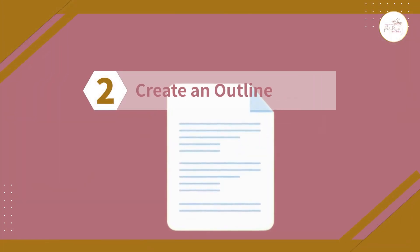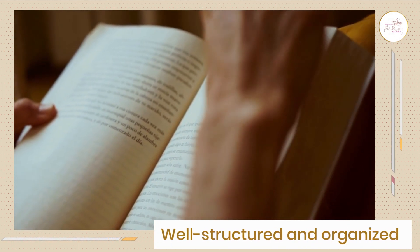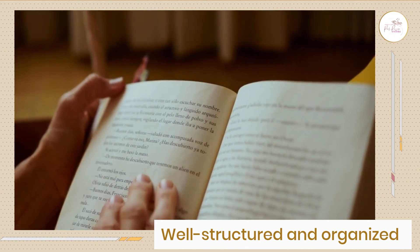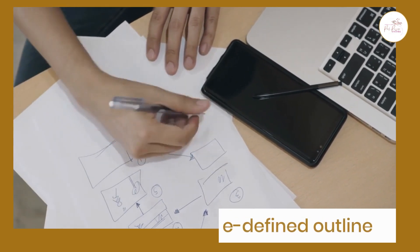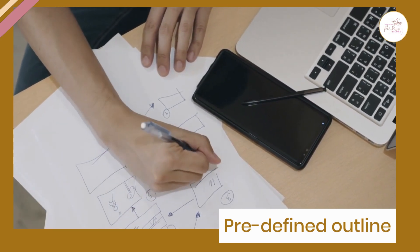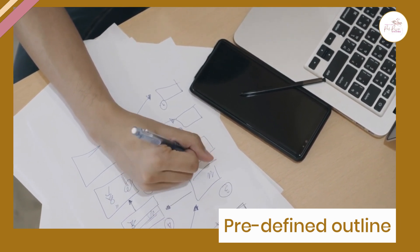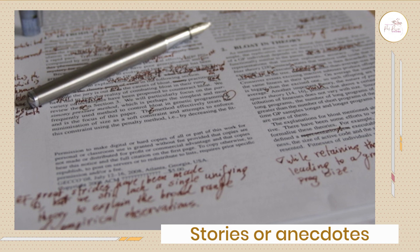Number two: create an outline. Create an outline for your book once you've decided on a topic. This step is super important for keeping the content of your book well-structured and organized. Otherwise, you'll be wondering what to write after every chapter, section, or page. Having a predefined outline can make the book writing process more seamless and effective, and your outline must also include any stories or anecdotes you may want to include.